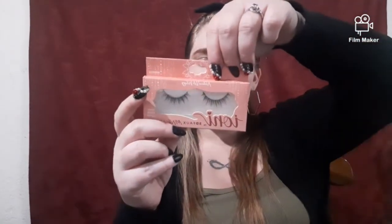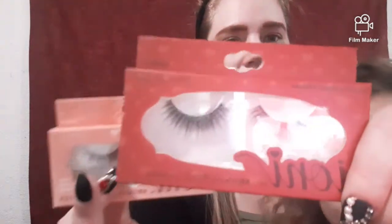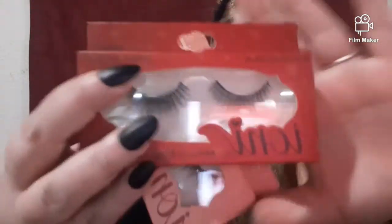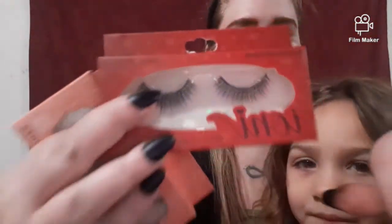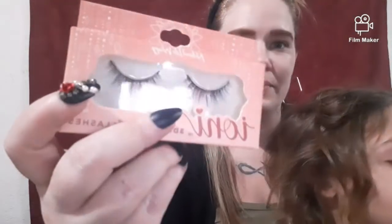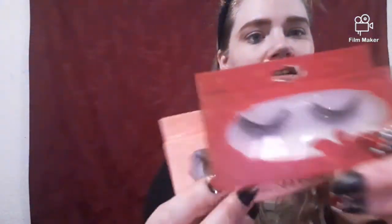So we have Ioni eyelashes - these are the pink ones, these are the yellow ones, the pink ones, and the red ones. So we have the red ones and some pink ones. These are the Natural Light Doll and these are the Natural Light Wispy.